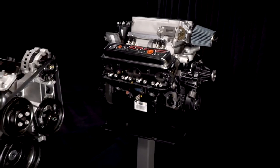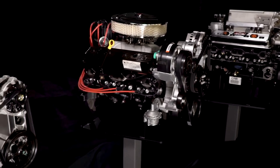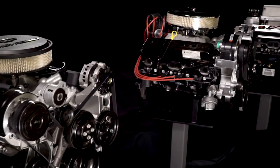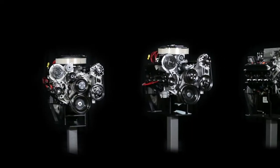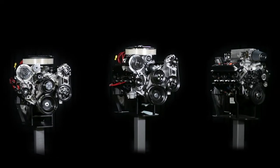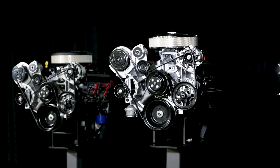Importantly, all of our small block crate engines are built with brand new parts, from the cylinder block and rotating assembly to the heads and all the supporting accessories. And just about every engine uses an exceptionally strong block with four bolt main caps — a feature you won't find in most rebuilt cores.